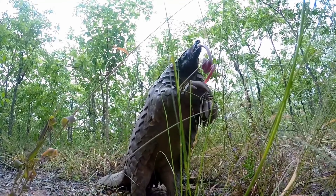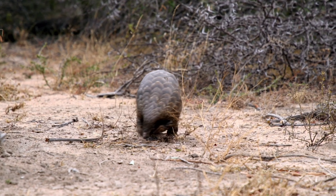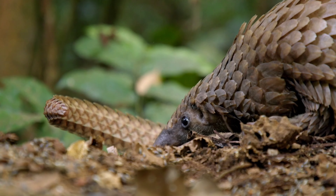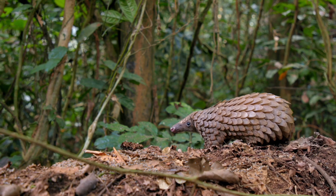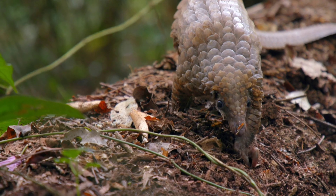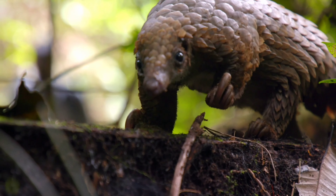Pangolins are protected as an endangered species and authorities have seized thousands of pangolins that were being traded illegally. Activists and researchers are doing amazing work, but they have vastly inadequate support. Sadly, pangolins rarely survive in captivity — not enough is known about caring for them, and stress can cause ulcers and death.